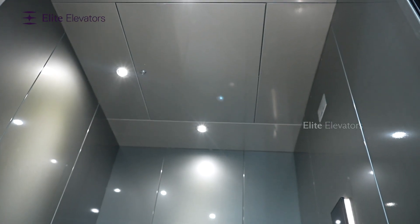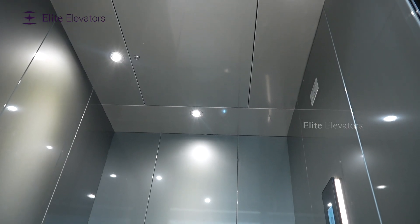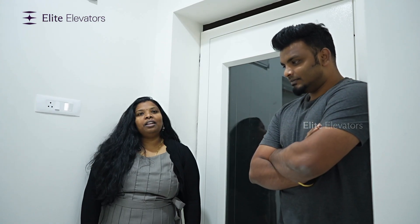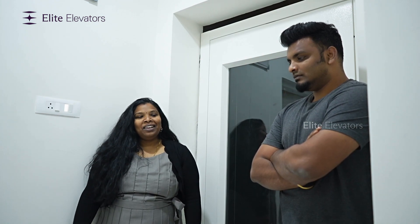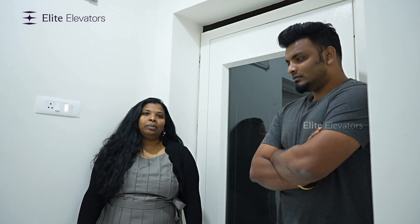Hi, myself Sarath. I work as a project manager in an Aerospace Company. We started this construction about two and a half years ago and the very first thing we were discussing is should we have a lift or not. Since our space is just 1,200 square feet and we wanted a big house with five bedrooms, we had to go for a lift because of my parents.